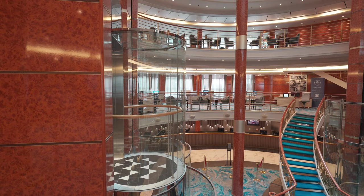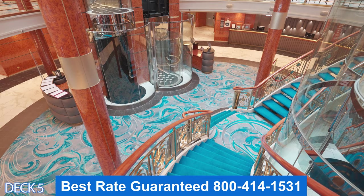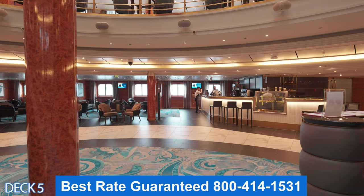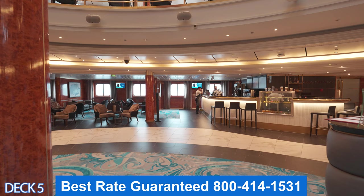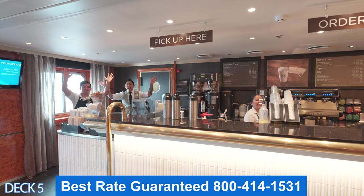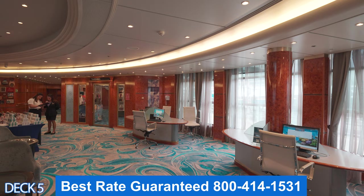Let's head on back to the atrium. Remember, decks five, six, and seven all converge right here. We're going to go to deck five. Here you're going to find guest services, the shore excursions desk, and if you need to inquire about onboard credit, head on over here. Across the way is the Atrium Cafe, where you can order a specialty Starbucks coffee or get yourself a nice treat. You can also come over here and inquire about internet services if you have any trouble logging on.